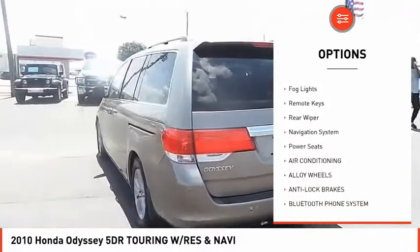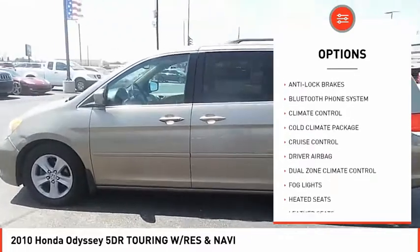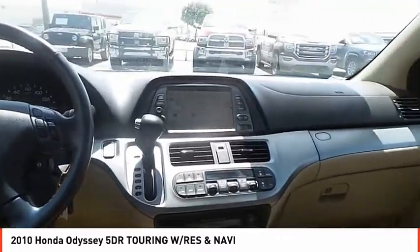alloy wheels, power mirrors, traction control, fog lights, remote keys, rear wiper, navigation system, power seats. Come see the car for yourself.